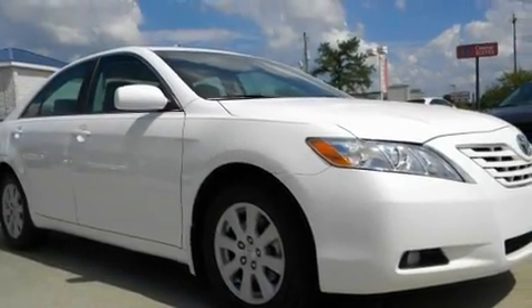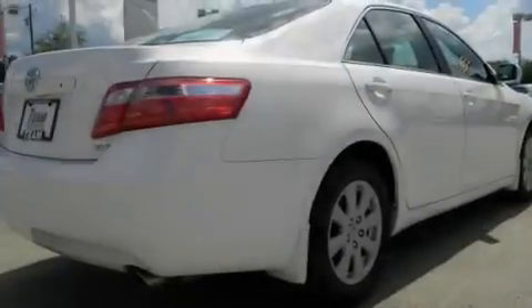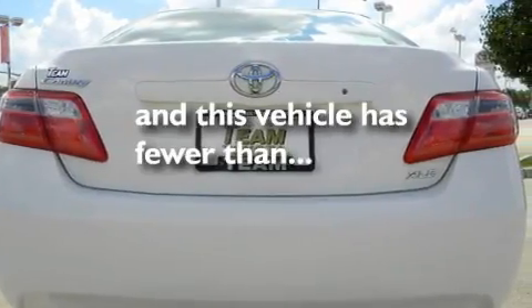Its top features include a power sunroof, dual power seats, cruise control, aluminum wheels, a security system, fog lamps, a low-tire pressure indicator, an anti-lock braking system, heated side view mirrors, and this vehicle has fewer than 47,000 miles on the odometer.